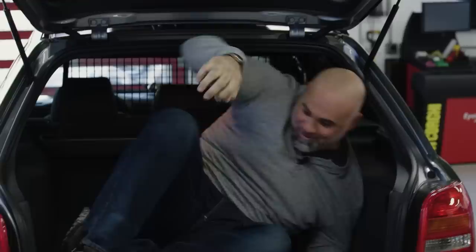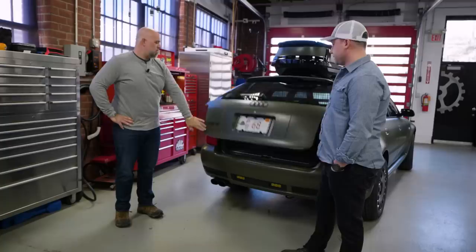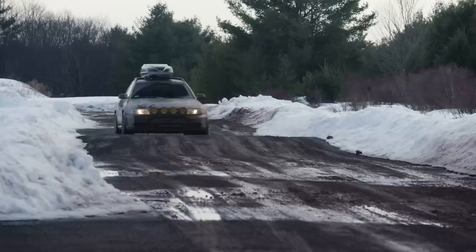We also made a custom center grille to fit our lights — it's 3D printed. And the powertrain? Stock. So it probably works? Yeah, it works.